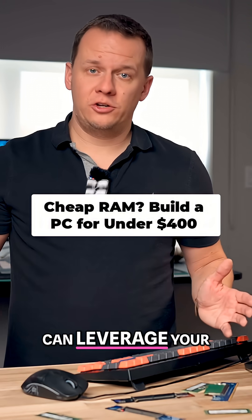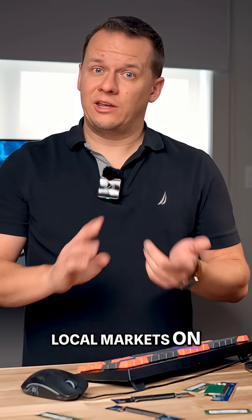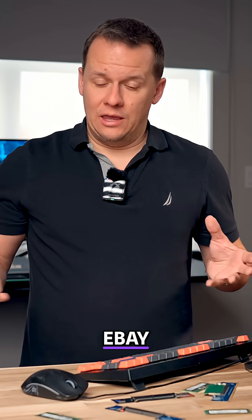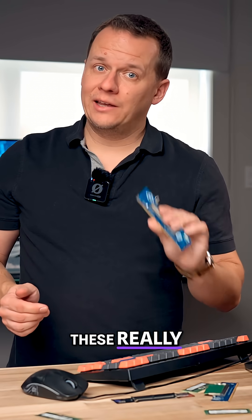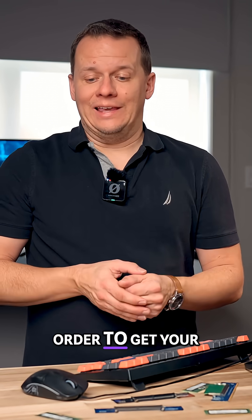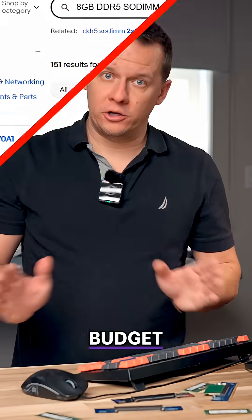This is how you can leverage your search ingenuity in local markets on Kijiji Marketplace here in Canada, Facebook Marketplace, eBay, and even local buy-and-sell forums, in order to combine these really inexpensive adapters with SO-DIMM memory to get your build off the ground while not destroying your budget.